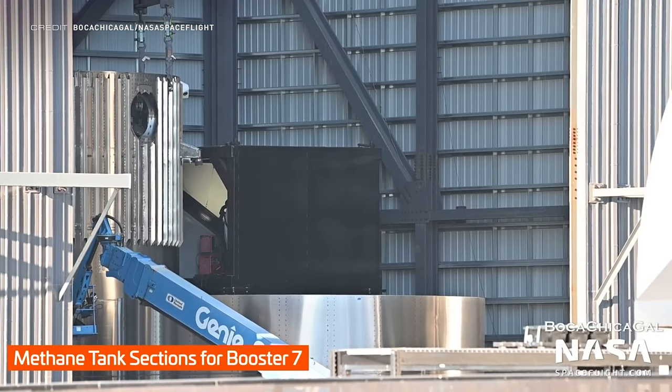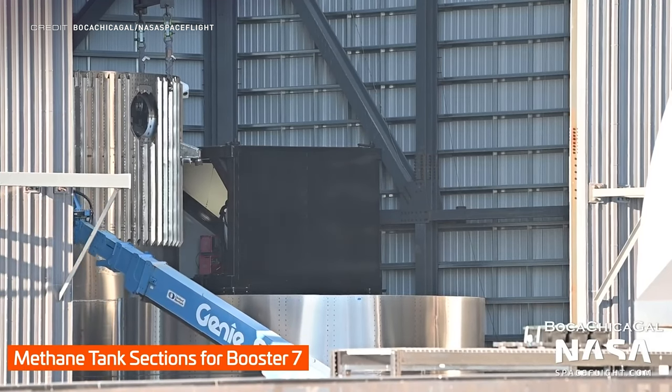Parts of booster 7 have been popping up in the high bay with the methane tanks starting to be stacked up. Booster 7 is believed to be one of the first — if not the first — new booster to be built for Raptor 2, so hopefully construction goes quickly, because we are still yet to see a next-generation version of Raptor in the wild.